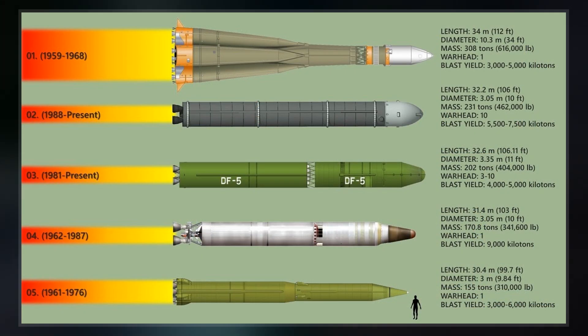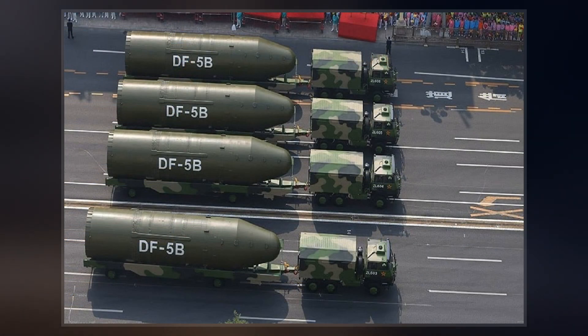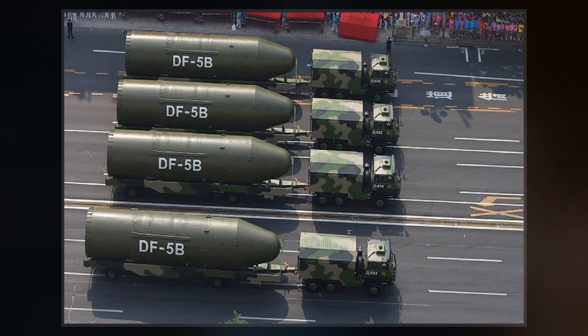Around 2015, the newest variant DF-5B forces are believed to have received a MIRV upgrade, according to Business Insider. With the DF-5B, China has the ability to deliver nuclear warheads nearly anywhere on Earth.